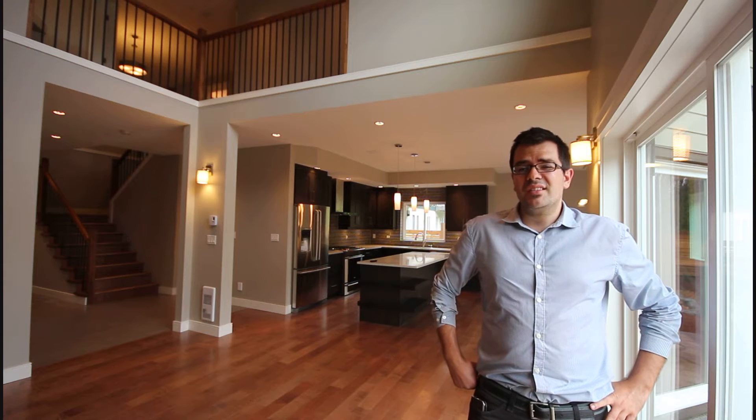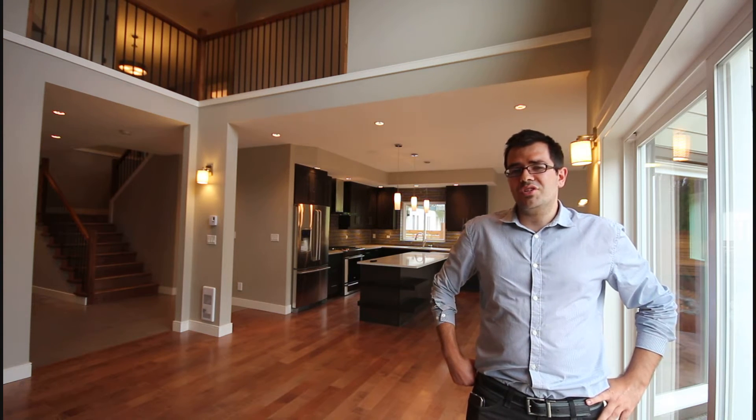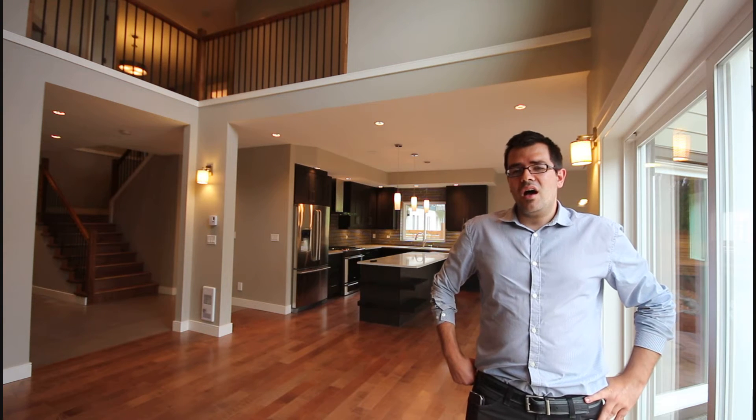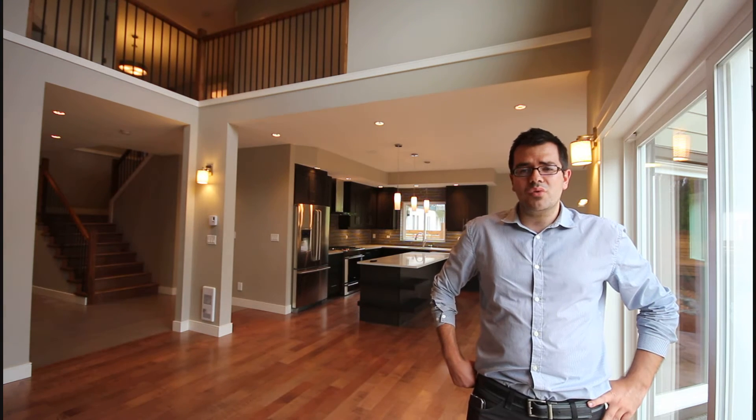Moving back to the inside of the home — main floor living. You can see I'm in the great room which has 18-foot ceilings. Behind that is the kitchen and adjacent to the kitchen is the dining room. There's also an office on the main floor and laundry as well.